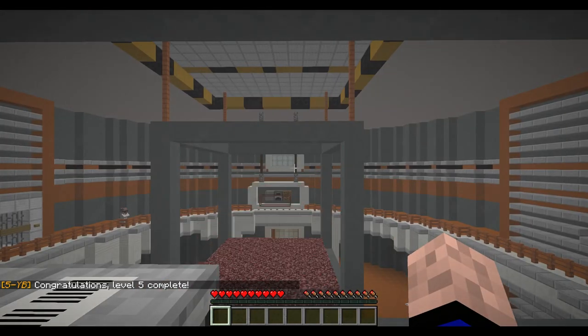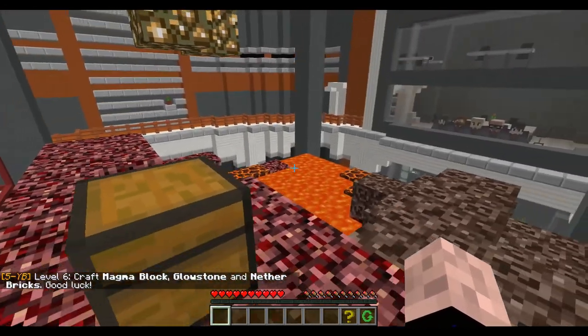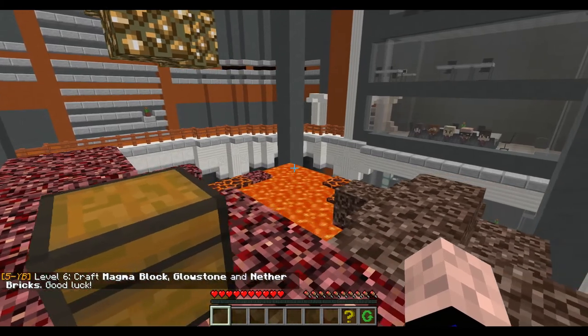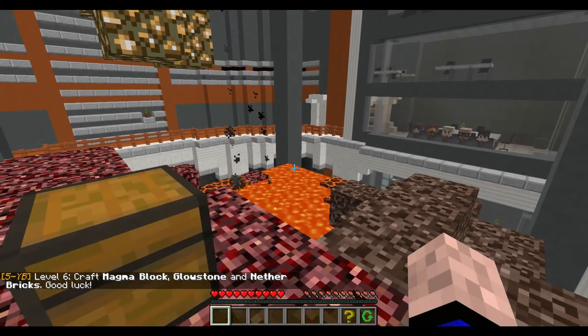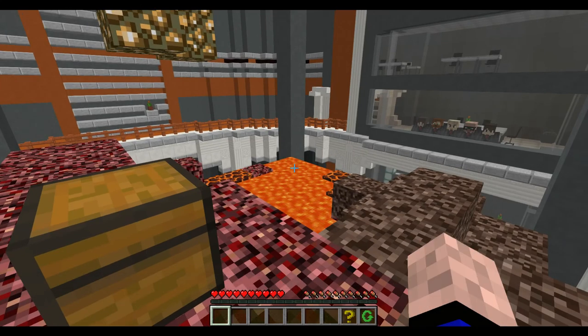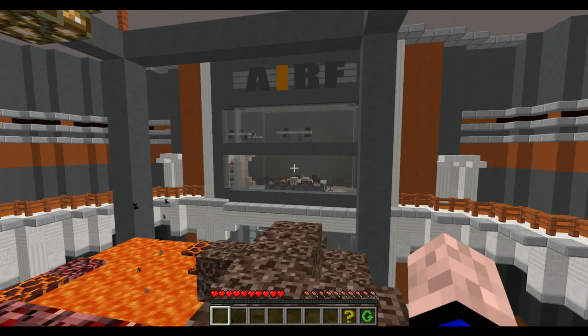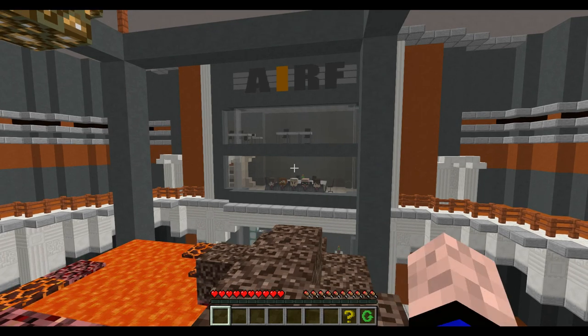And then we just passed the 20-minute mark. I'm gonna end it here. Level six: craft magma block, glowstone, and Nether bricks. Good luck. We're gonna do this in the next episode, guys. So if you enjoyed, please hit the like button, don't forget to subscribe, and check out the map maker. This map — I'm very impressed, it's very nice. Go check them out, and yeah guys, we'll see you in the next episode.